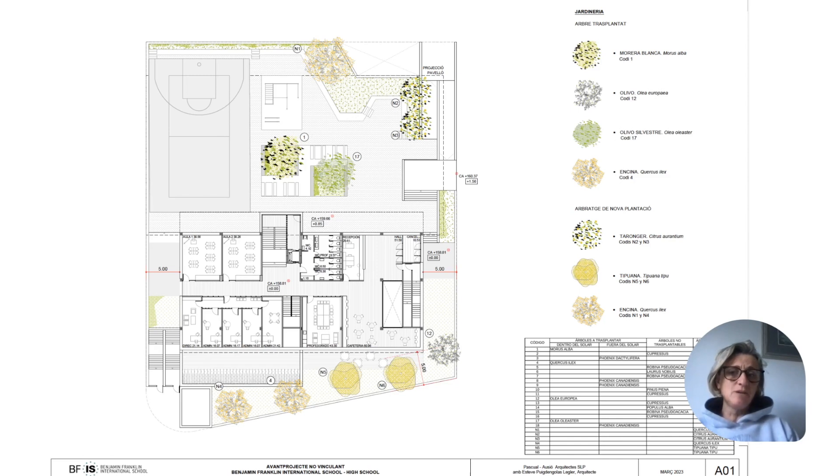Before the demolition occurred, we relocated healthy trees to a vivarium for replanting on our new campus alongside new trees. This was also part of our LEED certification and commitment to the environment.